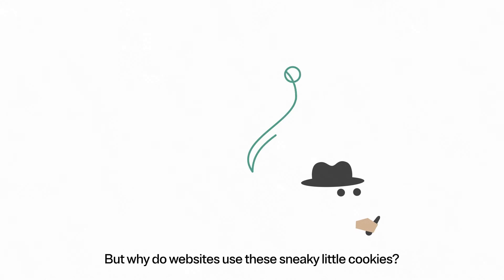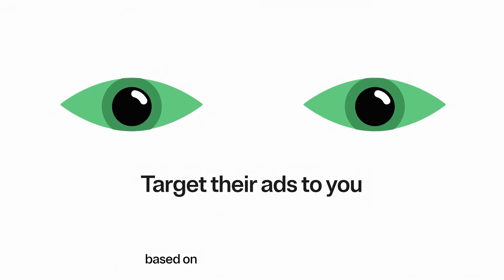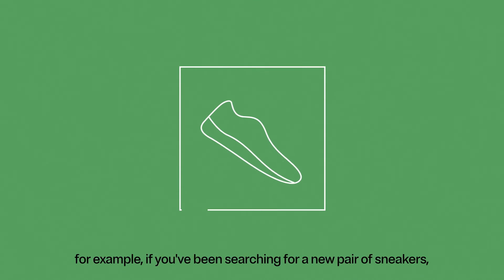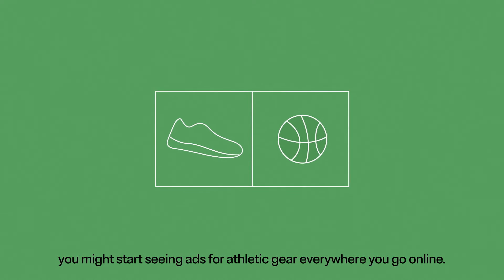But why do websites use these sneaky little cookies? They can help advertisers better target their ads to you based on your interests and behaviors. For example, if you've been searching for a new pair of sneakers, you might start seeing ads for athletic gear everywhere you go online.